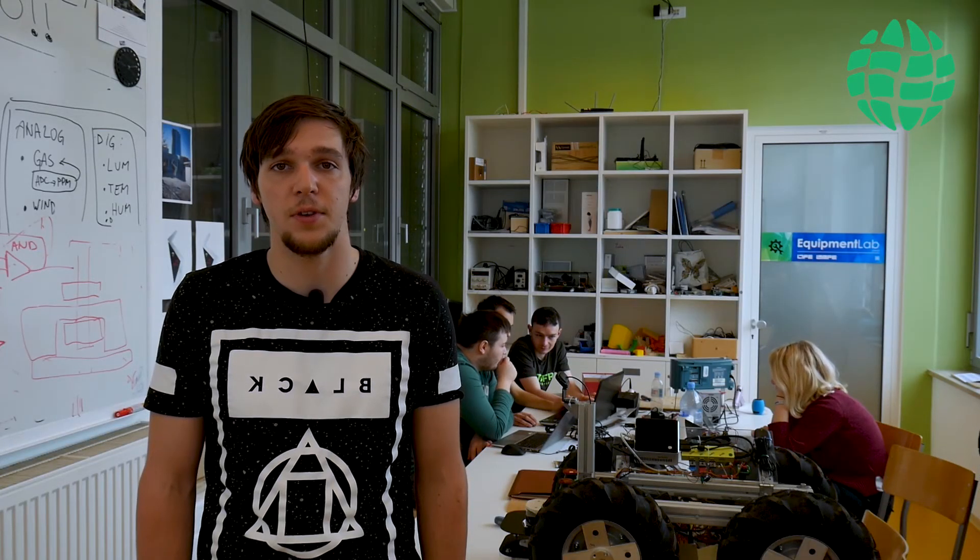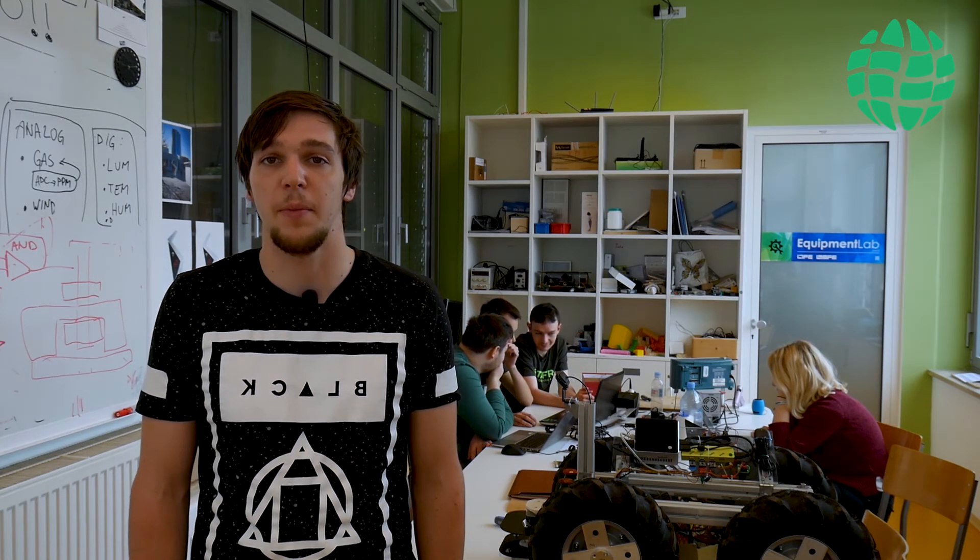With a robotic solution, chores on the field get done faster, cheaper, and can be managed remotely.